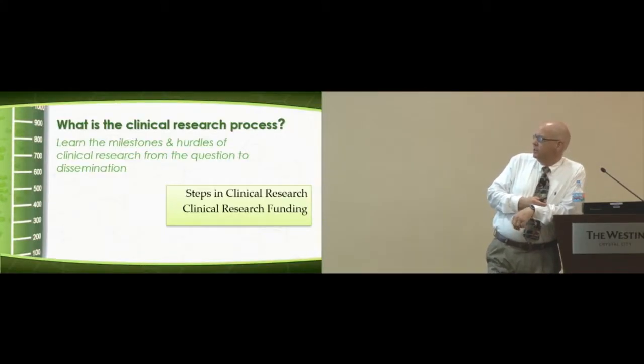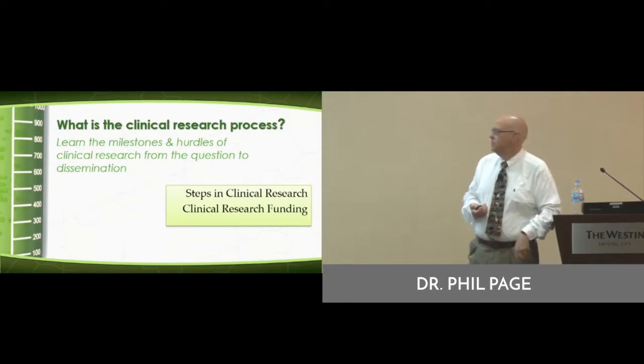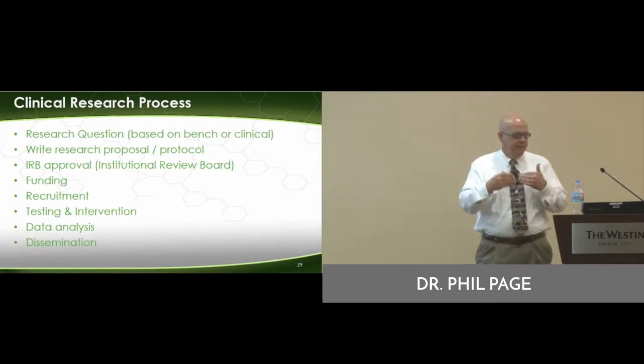Let's talk about the process. We'll jump into the milestones and hurdles, which will lead us to the dissemination. We talked about the process a little bit — let me get into it a little bit deeper.